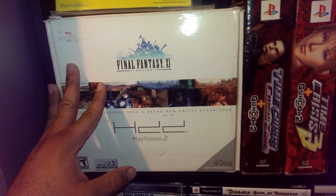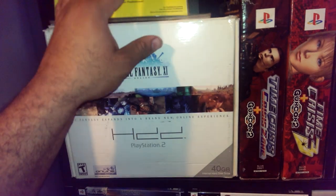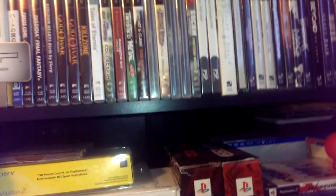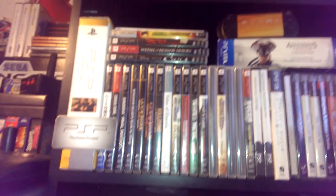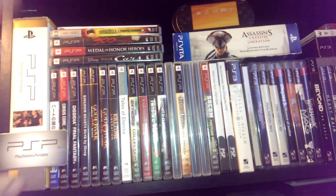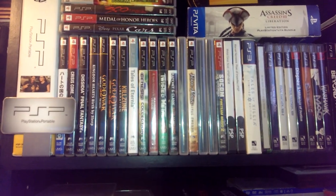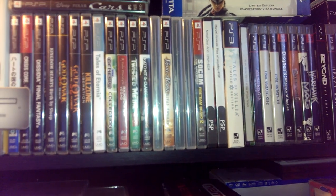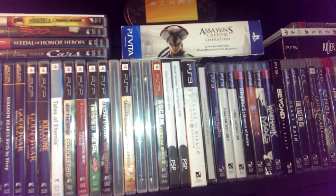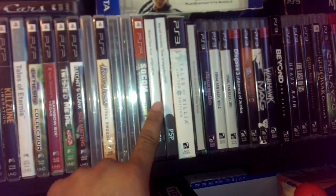Final Fantasy 11 Online, complete in box with the hard drive, controller, all that good stuff. Up here, my PlayStation Portable PSP collection. I do have a Japanese game right there I found in the dumpster as well. Got a pretty decent collection — pretty happy with my PSP collection right now.